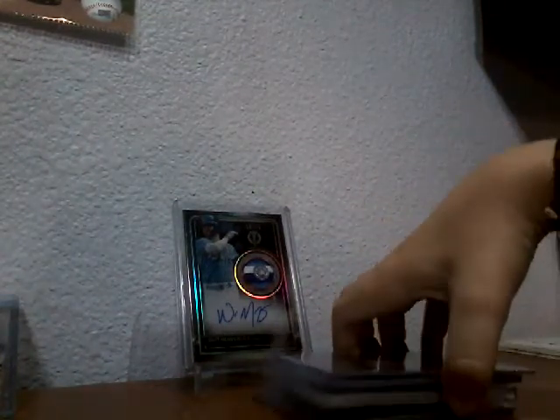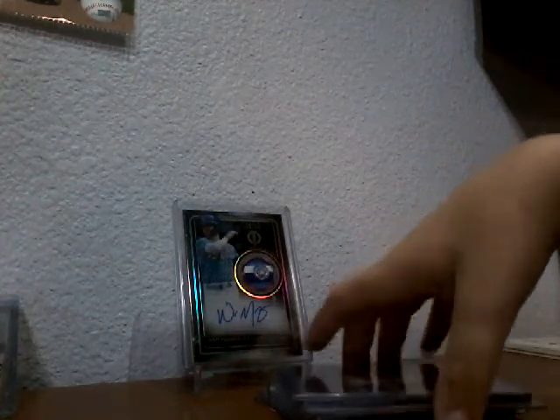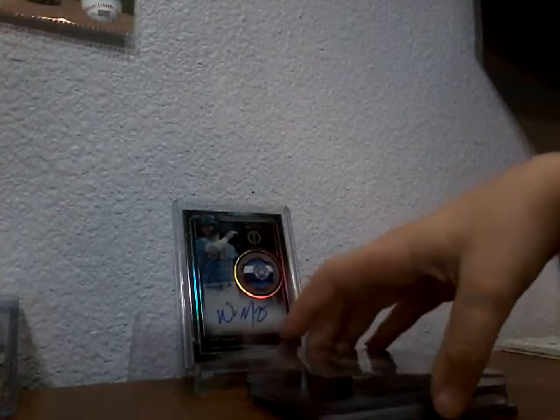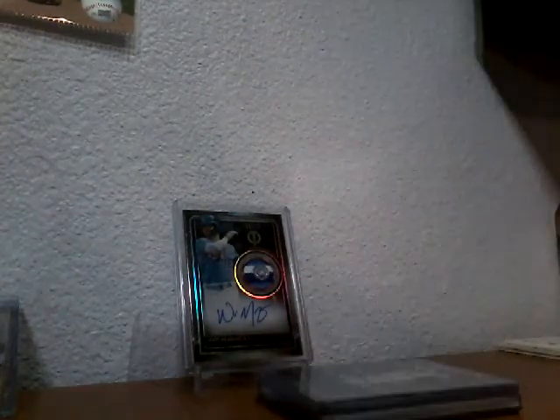I opened the first pack out of Topps Chrome 2019 and I'm probably going to send it in to get graded, but I want to show you so bad right now. You'll have to wait till I open the whole entire box — I'll probably open the rest of the box on the channel. Only two packs are gone because me and my dad opened one each.